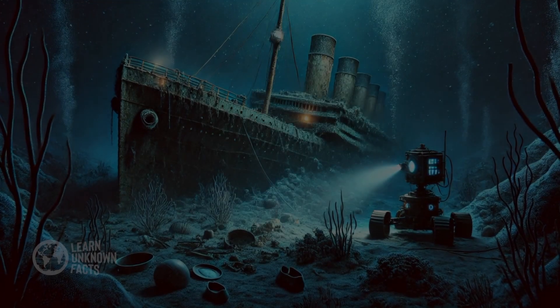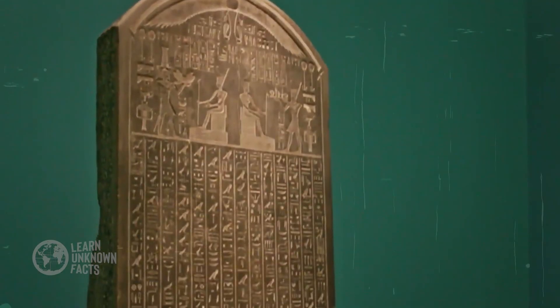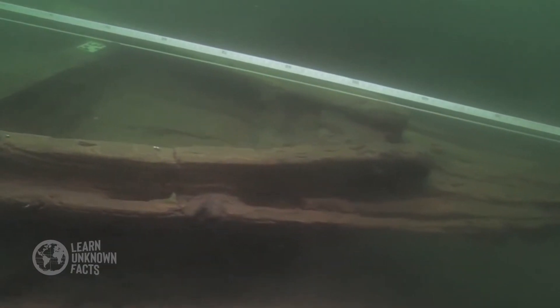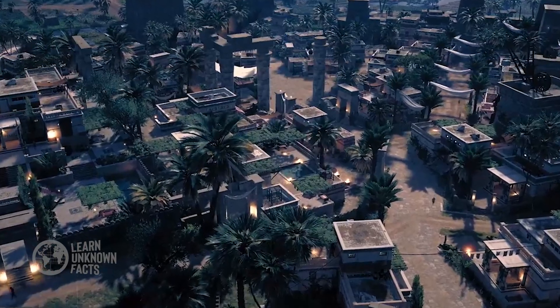Thousands of shipwrecks, like the Titanic, rest on the seabed, offering a haunting glimpse into the past. Ancient cities, such as the lost city of Heracleion, have been discovered underwater, preserved for centuries beneath layers of silt. Recently, underwater archaeologists have uncovered ancient trade routes and artifacts, revealing connections between long-lost civilizations.